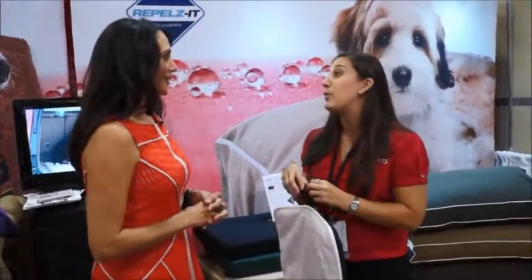Dog beds smell and we have to wash them all the time. So we have something called a bacteriostatic that we put in our dog beds, and that keeps pet odors and the bacteria that causes pet odors out of the fabric. So we have a dog bed that stays cleaner longer, doesn't smell, and you don't have to wash it as often.